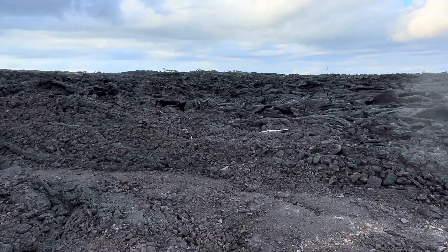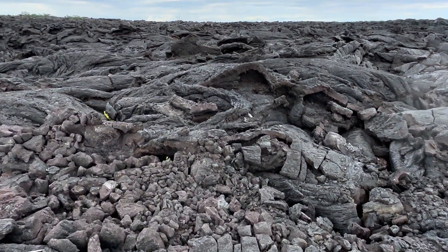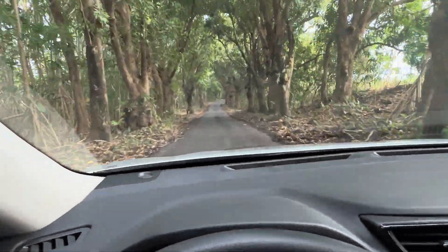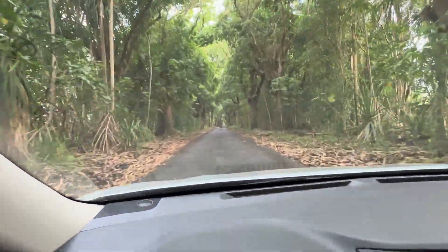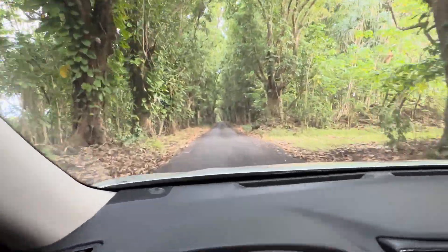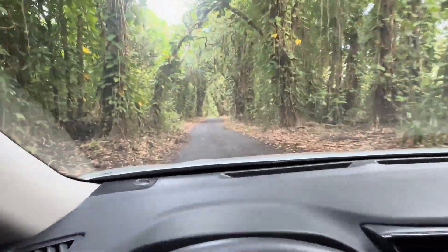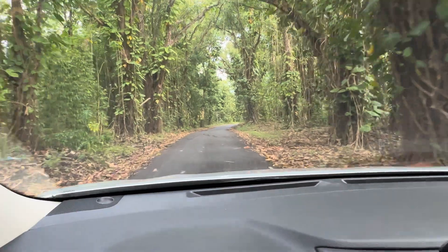Here's the lava field that I'm crossing right now — pretty crunchy. Just look at that landscape. Now I'm back on a nice paved road, narrow as it is, through a canopy of mango trees. This is kind of a mango road — I don't know what else to call it but there are a lot of mango trees here. A few weeks ago the road was absolutely covered with mangoes — I mean like thousands of them. I've got a couple more lava fields to cross and I'll give you a few clips of that.